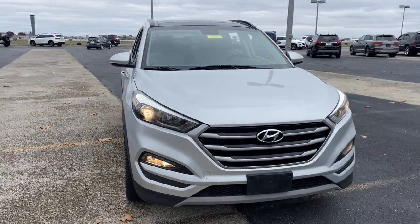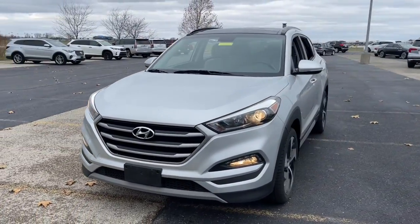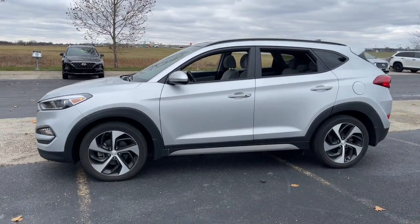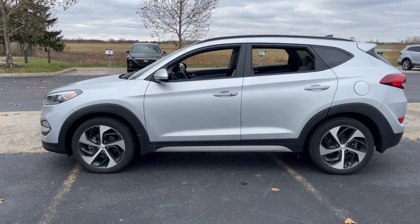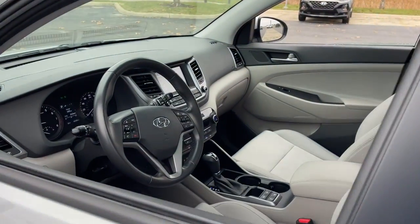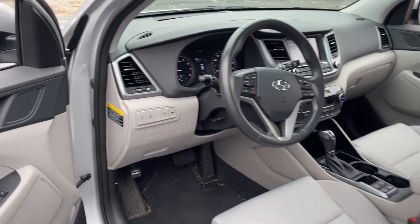You'll have love at first sight with the 2018 Hyundai Tucson. With less than 45,000 miles on the odometer, this vehicle provides excellent value. This upscale Tucson crossover is ready to make even the most routine errands feel enjoyable.